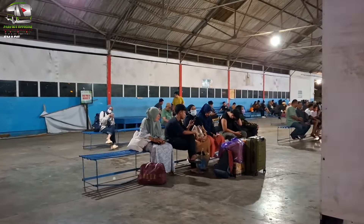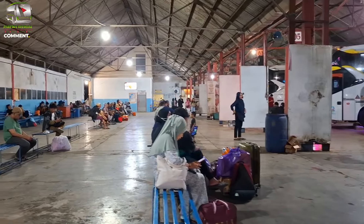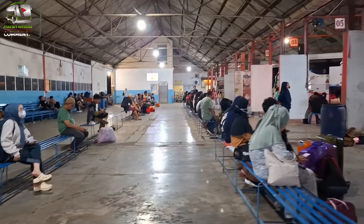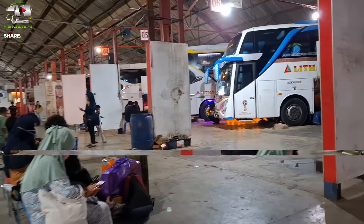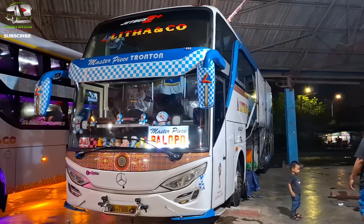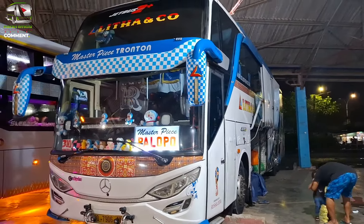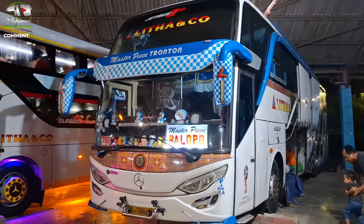Luas ya. Jadi ini seperti terminal mini, teman-teman. Jadi garasi PO Bus Lintadanko ini memiliki garasi yang sangat luas, sehingga semua busnya diberangkatkan dari sini menuju ke Terminal Regional Dayakota Makassar. Kita lihat yang satu ini, kode bus 310 tujuan Palopo, yang berbodi Jetbus 2 Plus dari karoseri Adiputro, sasis OC 500 RF 2542.